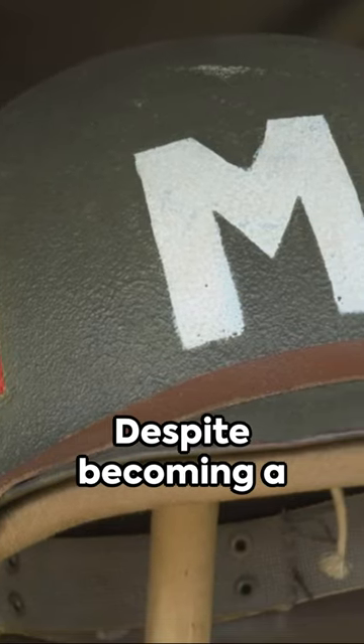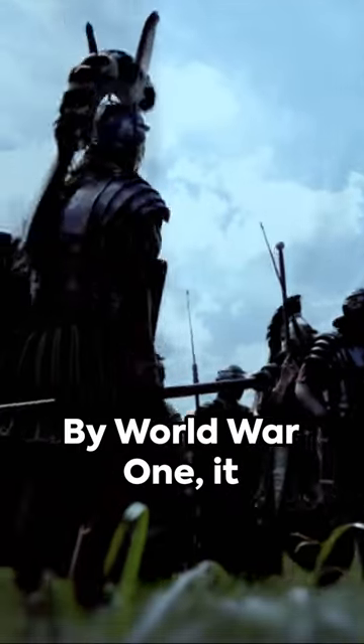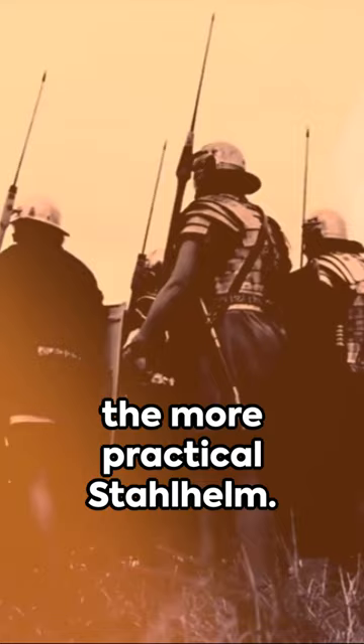Despite becoming a symbol of Prussian militarism, the Pickelhaube didn't hold up well in battle, offering little protection against modern firepower. By World War I, it was swapped out for the more practical Stahlhelm.